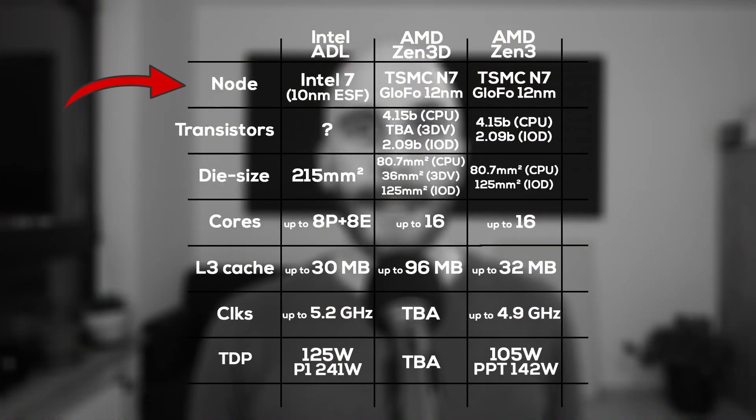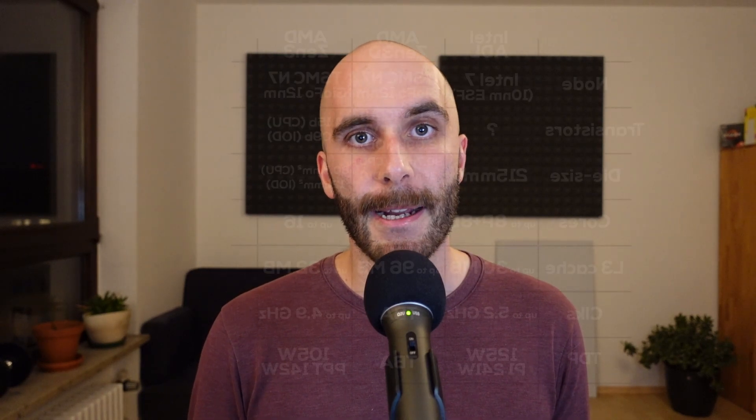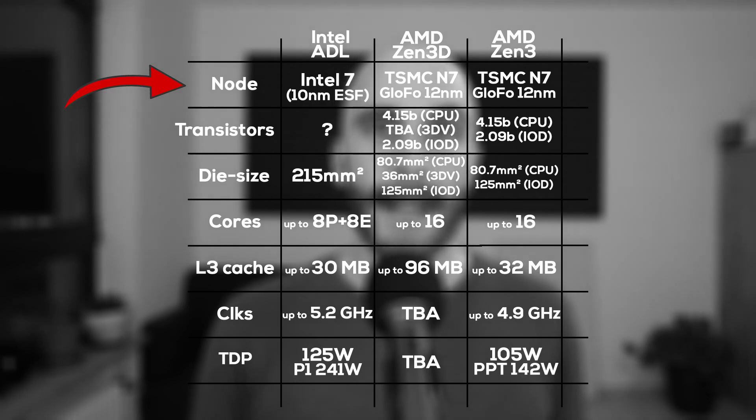Let's start by looking at how Alder Lake and Zen 3D compare in straight-up numbers. Comparing the process nodes, Intel has actually caught up to AMD — or rather TSMC — when it comes to manufacturing. Numbers don't mean that much anyway at really small nanometer designs. The new Intel 7 node, formerly known as 10nm enhanced SuperFin, should be really comparable to TSMC's N7 process. The new 3D cache chiplets will also be produced on TSMC's N7, but using cache-optimized libraries to increase transistor density for how much cache you can put on a single chip.